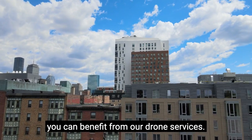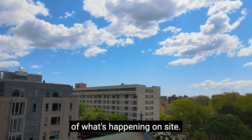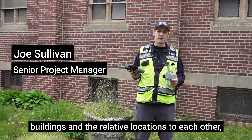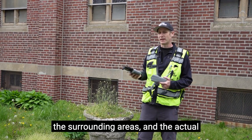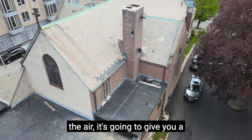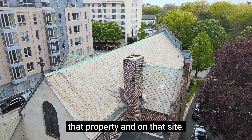There are many different ways you can benefit from our drone services. We can provide different views of what's happening on site. We're able to show the conditions of the buildings and relative locations to each other, the surrounding areas, and the actual size of the property. When you're up 400 feet in the air, it's going to give you a real good idea of what's happening on that property and on that site.